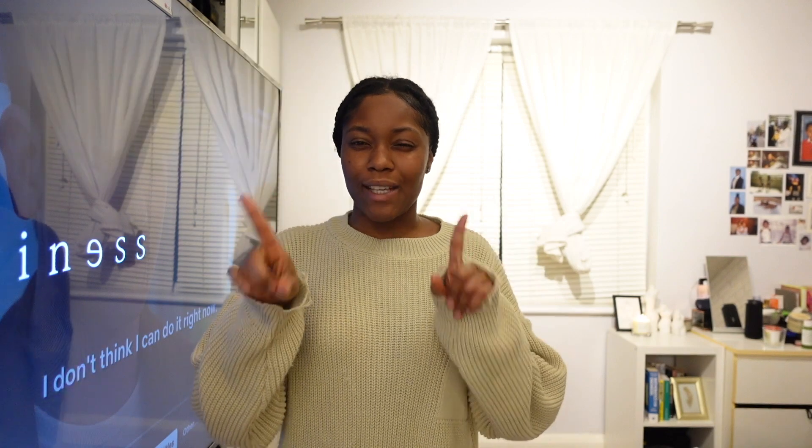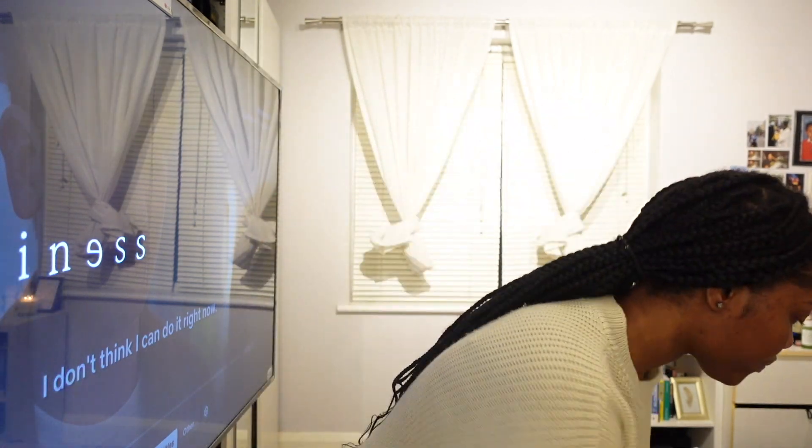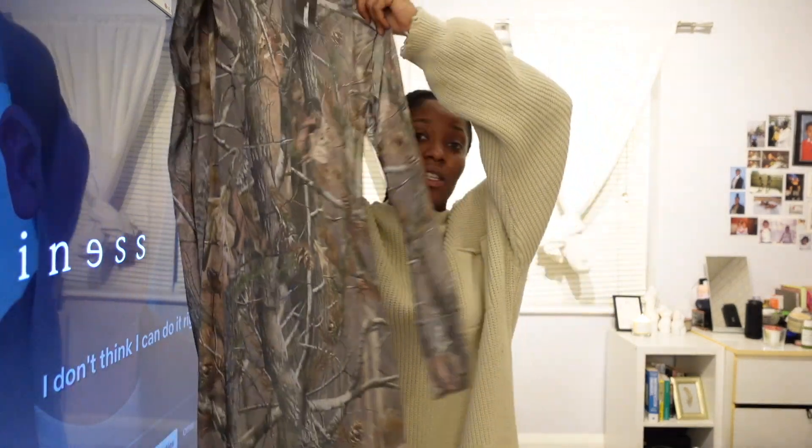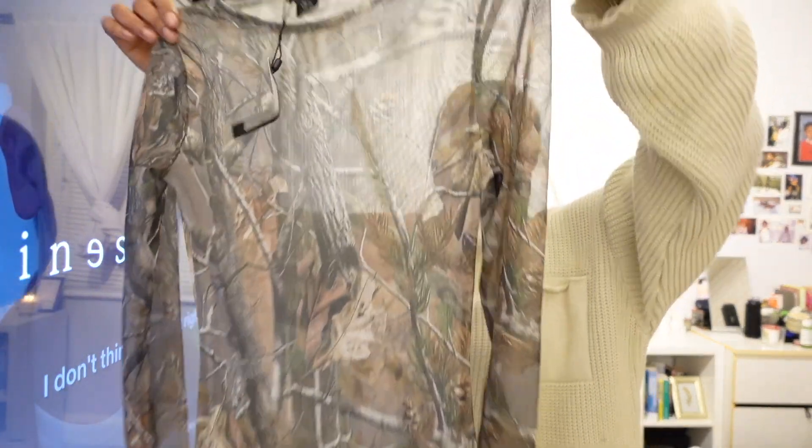So if you guys remember — I'll put it right here — I did a Pretty Little Thing haul and I wore this transparent dress. I need to wear shapewear underneath because this is very transparent, and if I wore just my undergarments it would be way too much. So that is what I bought from Shein.